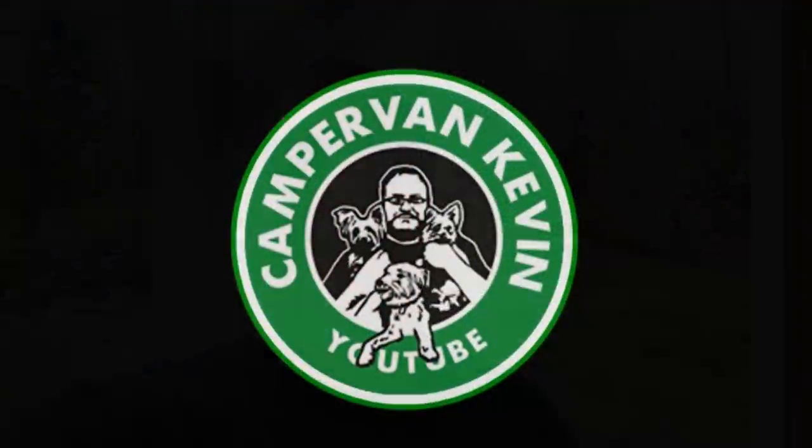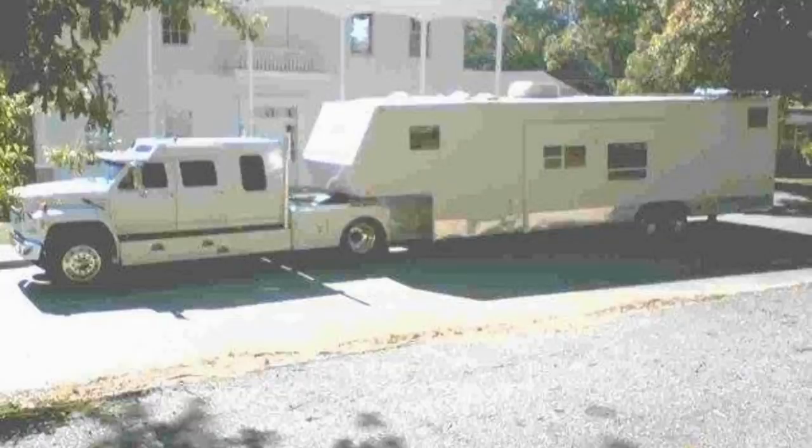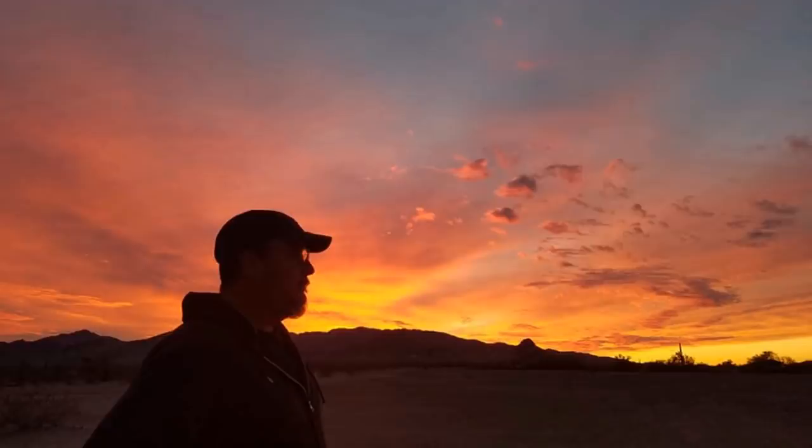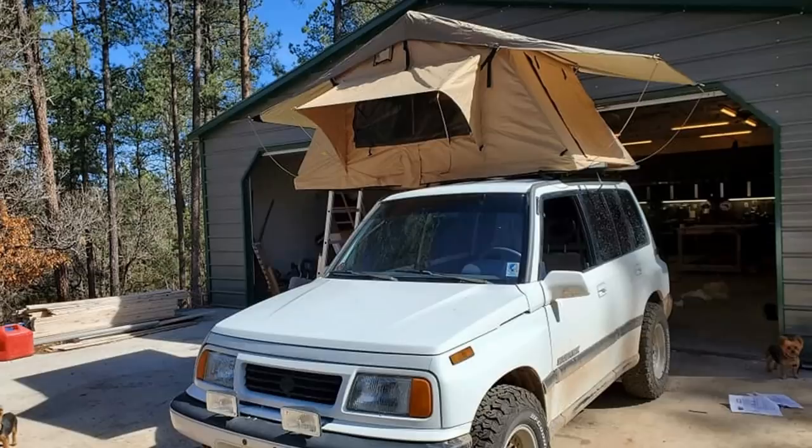Hey everybody, Camper Van Kevin here, how y'all doing today? Just call me Grimace, big guy turning purple. I dropped my paintbrush and caught it before it hit the ground, but I got some purple on me. Today's the big day here at the tiny cabin — let me show you what we're doing.